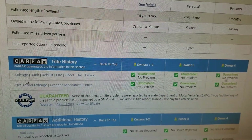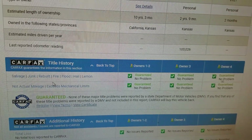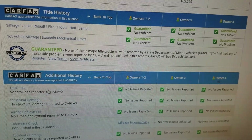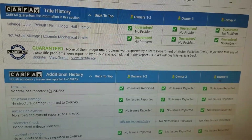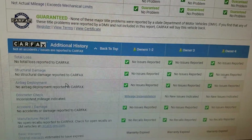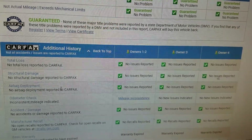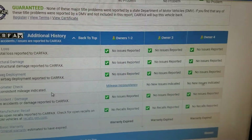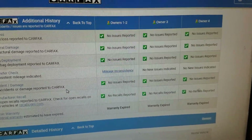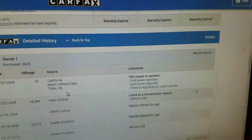Carfax shows no salvage, junk, rebuilt, fire, flood, hail, or lemon brands on the title. No total loss — this is not a salvage vehicle. It has a clean title with no structural damage, so the frame has never been bent and the airbags have never been deployed.